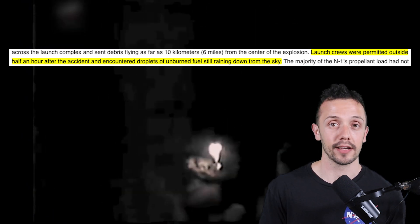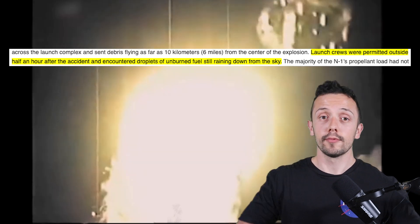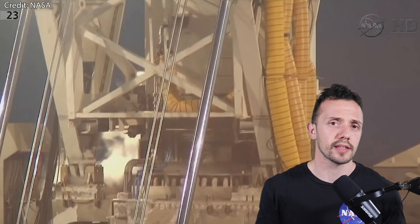Launch crews were permitted outside half an hour after the accident and they encountered droplets of unburned fuel still raining down. As a consequence of this event, launch pad 110 East was more or less destroyed, and so this time around it didn't take two or three months to repair the pad, but rather 18 — that's one and a half years.